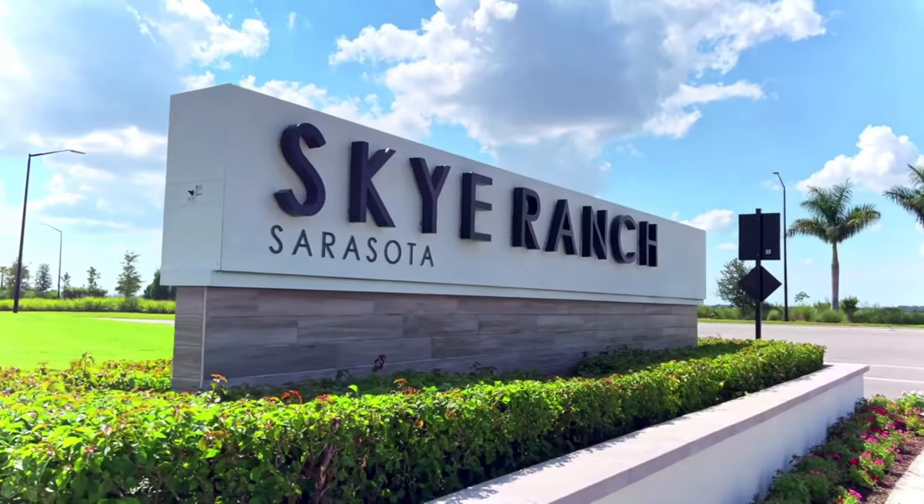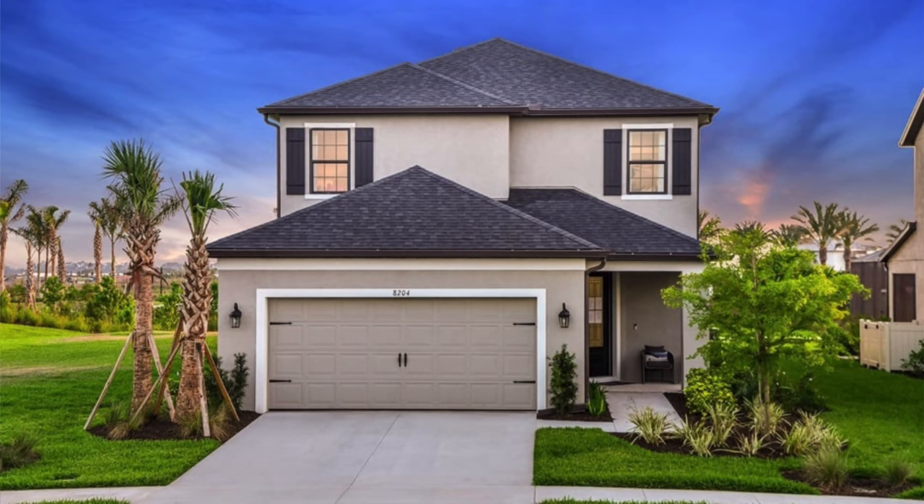Hey there, my savvy homebuyers and sellers. This is Jeff O'Leary, The Village Guru, and for today's tour, we're here at Cassiat Sky Ranch in Sarasota to visit the Anastasia model by Taylor Morrison.